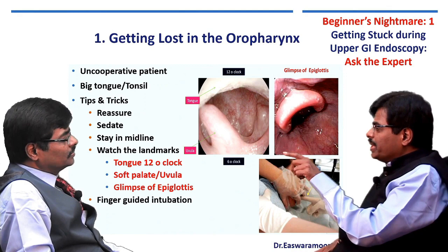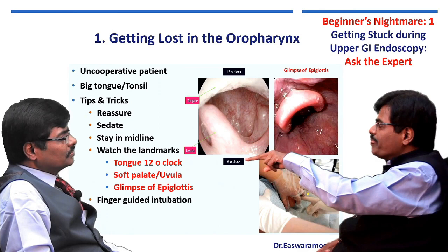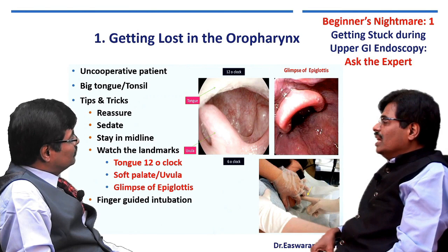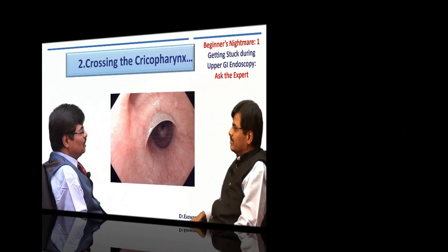You should ensure that the tongue is at 12 o'clock and the soft palate and uvula at 6 o'clock. Go further and you should see a glimpse of the epiglottis. Go just behind the epiglottis and duck at 15 centimeters. If the patient keeps moving the tongue, what I do — and I'm sure you'll agree — is finger-guided intubation: with your non-dominant hand, push the tongue further and pass the endoscope over it. Ensure the patient has a mouth guard so he won't bite your index finger. That is what we call direct intubation until you reach the cricopharynx; after that everything is under vision.